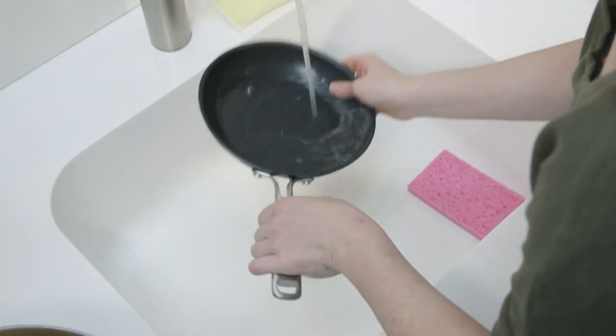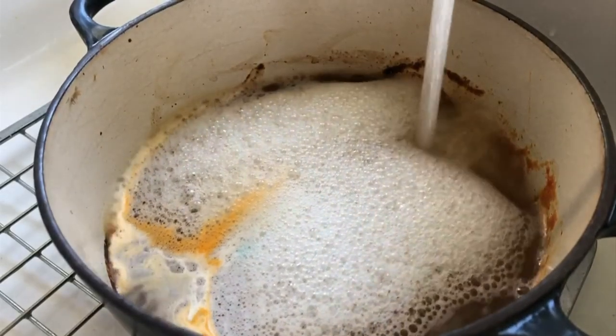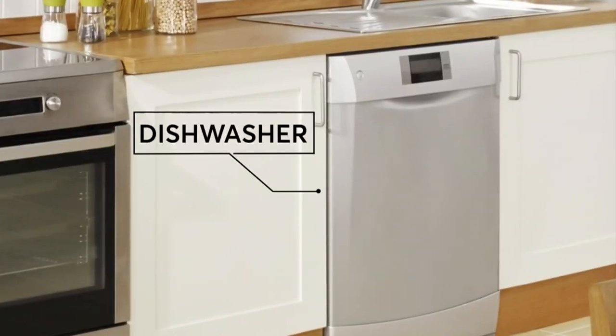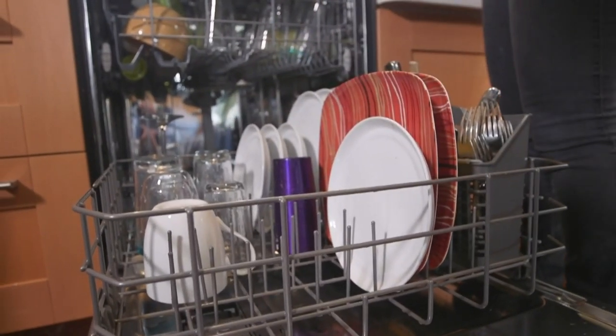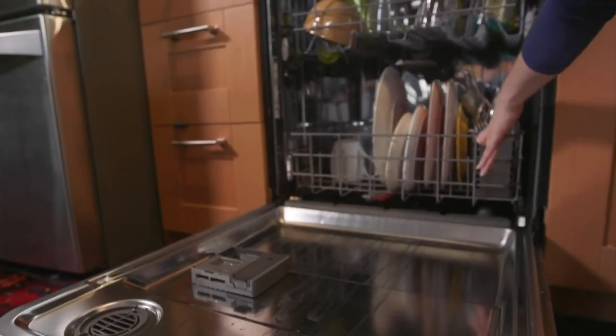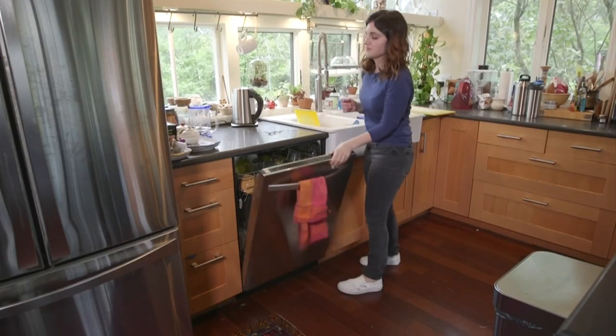At the sink, CR says save energy and don't scrub those pots and pans with running water — let a good soapy soak do the trick. Your dishwasher uses more water and wears out twice as fast if you run it half empty, so fill it up. And CR says don't waste energy pre-rinsing dishes; your dishwasher's built-in sensors will adjust the wash cycle to get them clean.